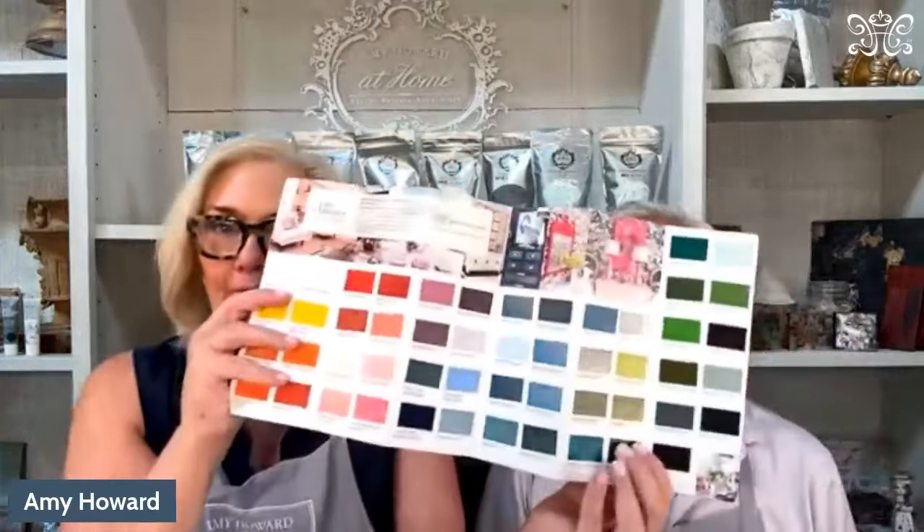Will the Lux Lacquer work on a metal storm door? Yes — it's fabulous on metal or wood doors. You don't have to prime it if it already has an existing finish on it. If you have appliances that are just really ugly and you'd love a bright pink refrigerator in your art room or a fun coral color mixer, the Lux Lacquer is definitely the way to go.